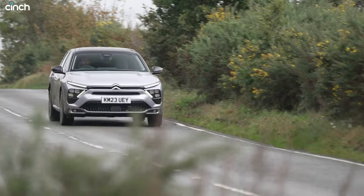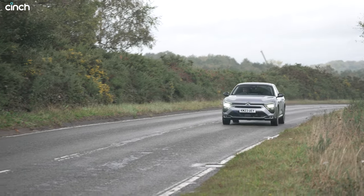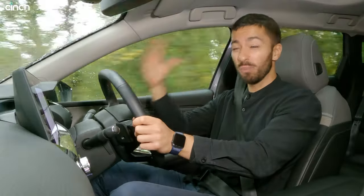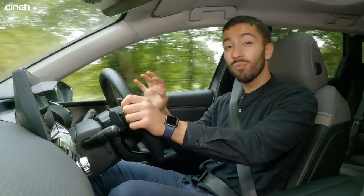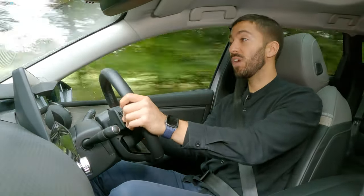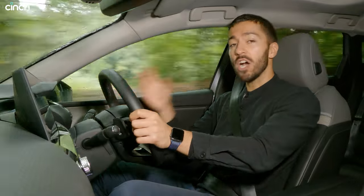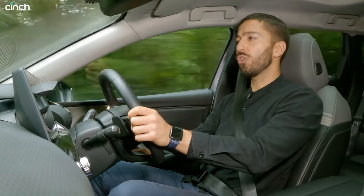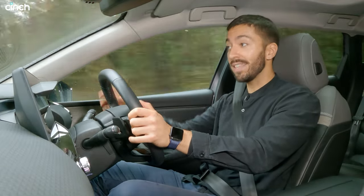Not least because this C5X is so, so comfortable. Where most other cars are trying to be about 10 things at once, trying to have a sport mode and a comfort mode and then maybe a couple in between, this thing has drive modes, but in every single setting, on every single road you drive it, it feels like comfort is the priority. It uses a special suspension setup to achieve that — coil springs with a hydraulic damping system.